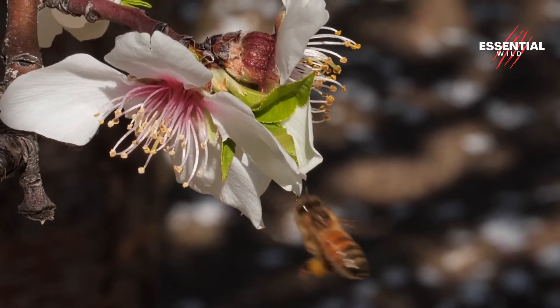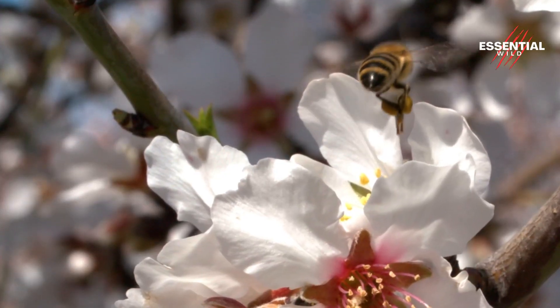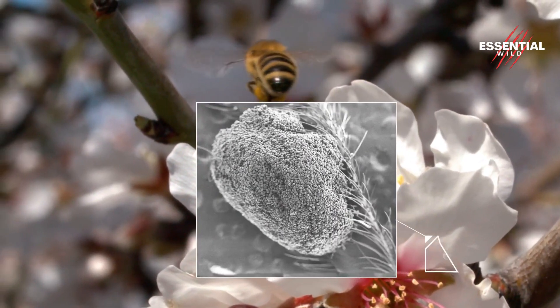These industrious insects use their legs to pack the collected pollen into tiny pellets, which they carry back to the hive as valuable food for their young.